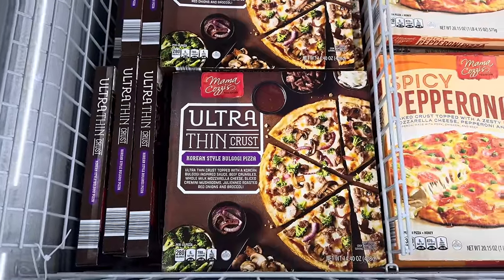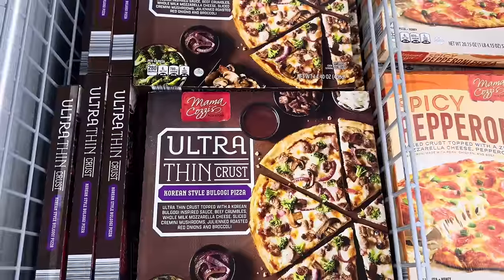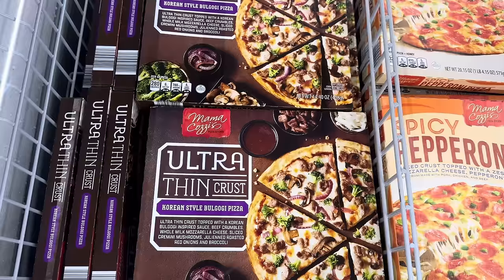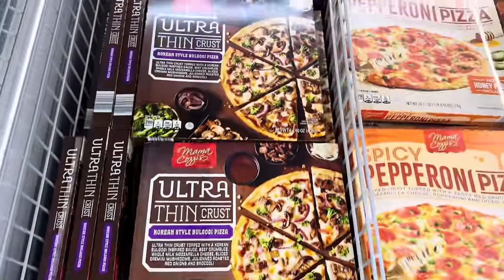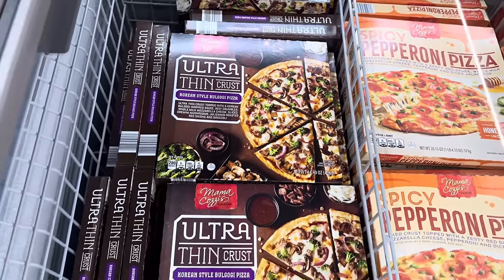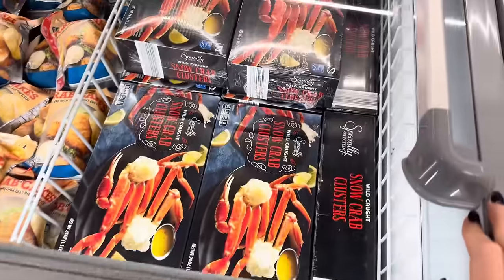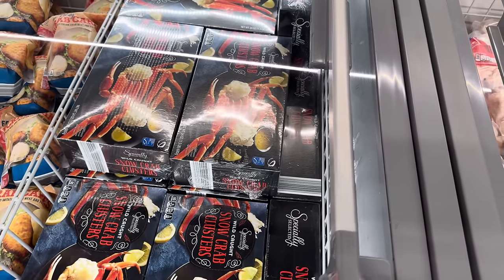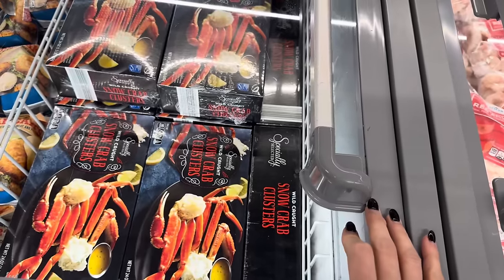Korean-style bulgogi pizza! Ultra-thin crust topped with a Korean bulgogi-inspired sauce, beef crumbles, whole milk mozzarella cheese, sliced cremini mushrooms, julienned roasted red onions, and broccoli. That actually sounds really good — $5.29. My brain is like, I think I have to try that minus the mushrooms. I'll pick them off, I'm not afraid. Somebody just asked me if they had snow crab legs here — here they are. $16.99, brand spanking new. This is going to give you 24 ounces — a pound and a half of snow crab cluster, wild caught. That does look yum.